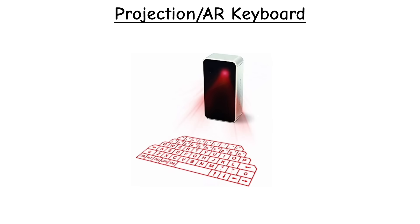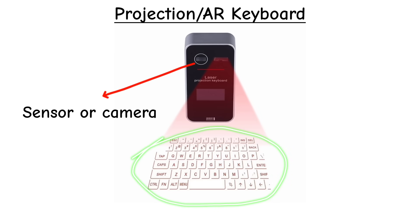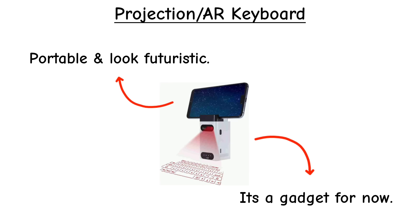Projection or AR keyboards are futuristic keyboards that project a full QWERTY layout onto a table using laser or AR technology. You type by tapping the surface, and sensors capture the motion. They're portable and look cool, but still more of a gadget than a practical tool.